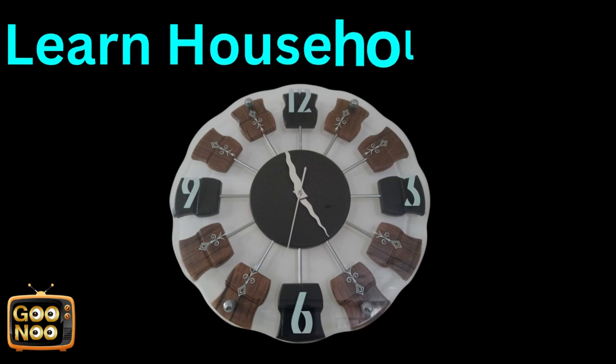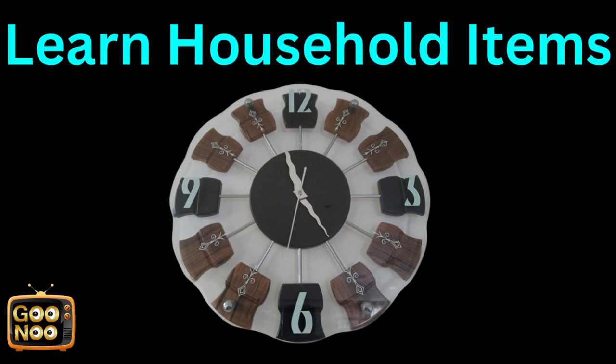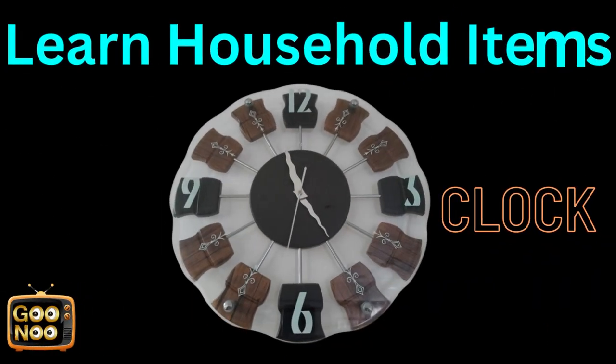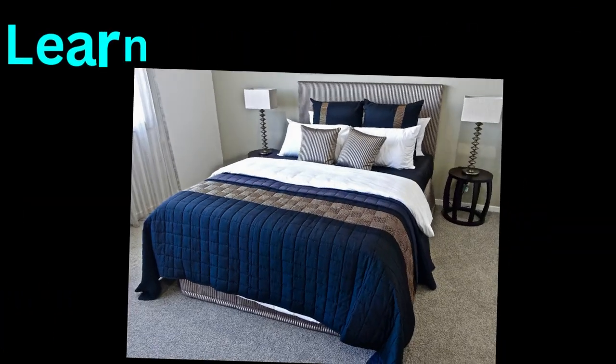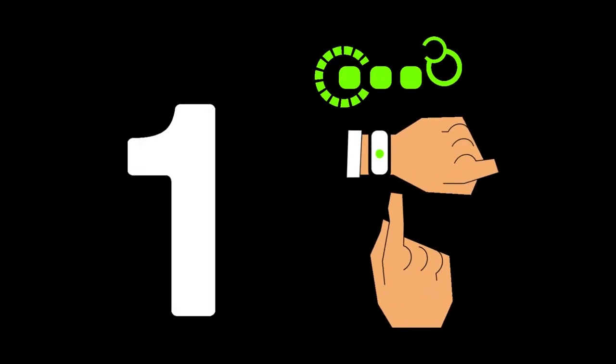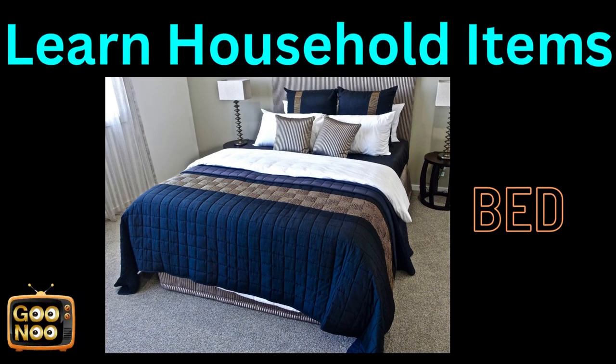Now let's learn this household item. What is this known as? It's known as a clock. Well, this is a common household item — a place we use to sleep on. It's a bed.